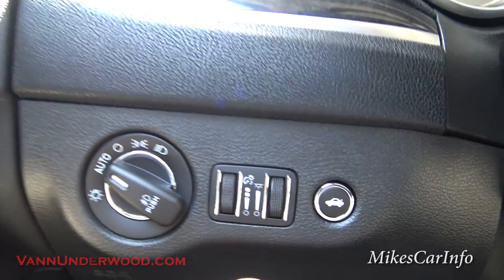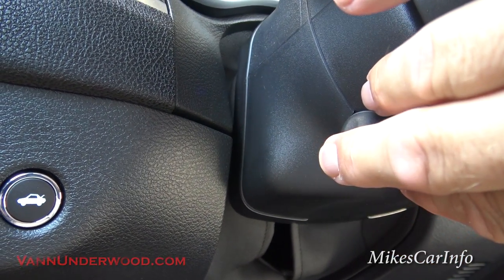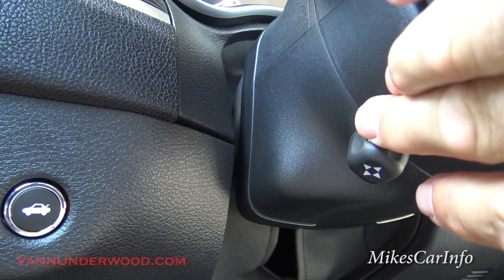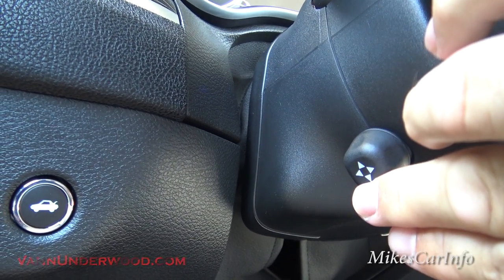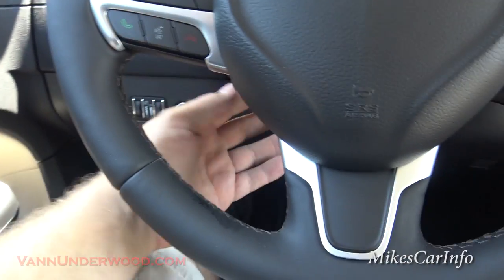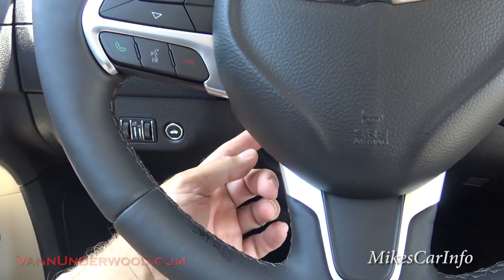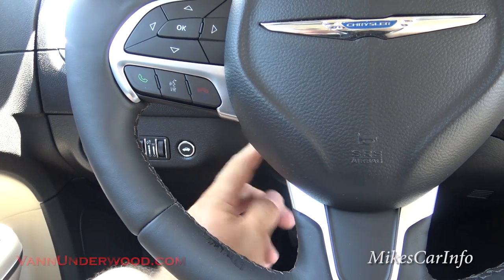There's a button for your trunk to open it up. The steering column has a little joystick here — it's a tilt and telescoping column and it's all powered. So you can get the right position. You don't have to reach down there or anything — you just move it right where you want it and it's very precise.